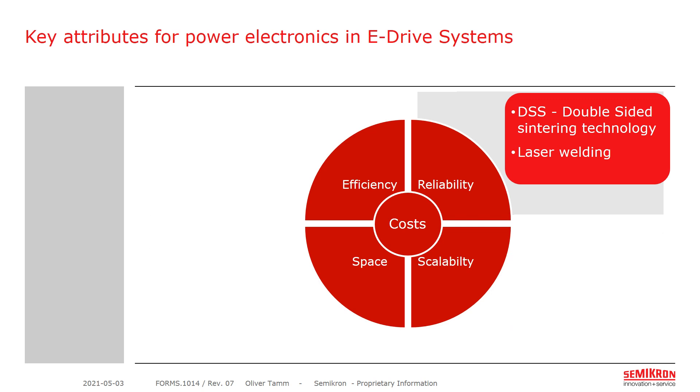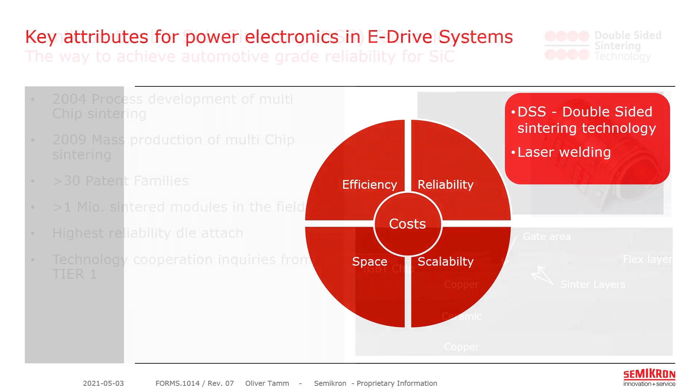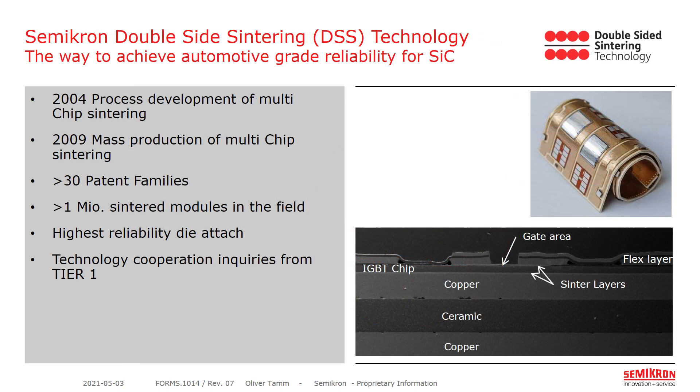Let's start with reliability. I will explore our double-sided sintering technology as well as our laser welding technology. Semikron is the pioneer for sintering technologies in power electronics. We have close to 20 years of experience in sintering technology. Mass production of the first sintered module started in 2009, and Semikron has more than 30 patent families. Already more than 1 million sintered modules are in the field.